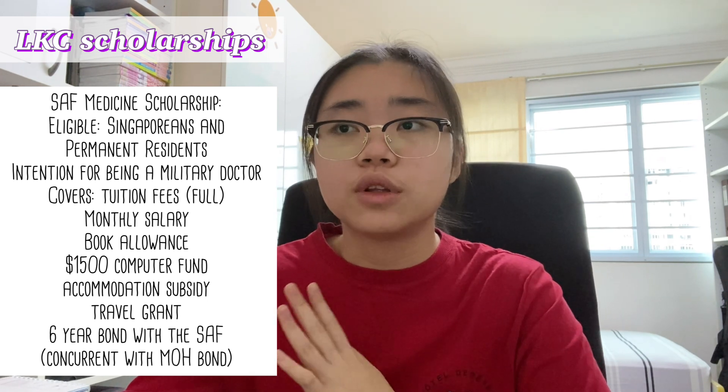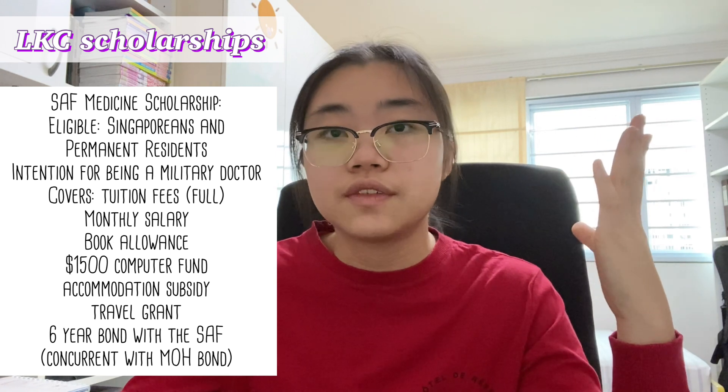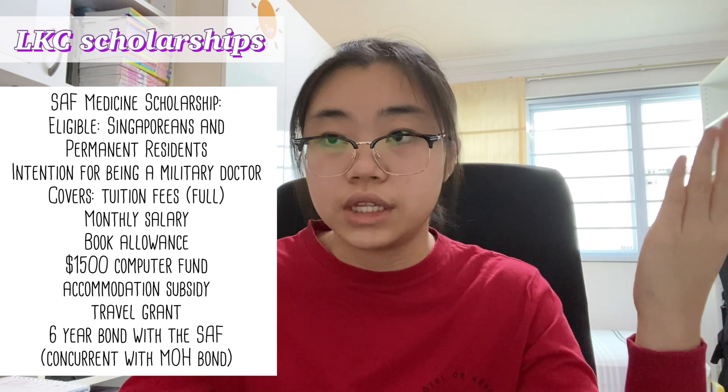The SAF Medicine Scholarship is another special one — open to Singaporeans and permanent residents intending to take up citizenship, specifically for those who intend to become military doctors. Benefits include full tuition fee coverage, a monthly salary, book allowance, a one-off computer subsidy of $1,500, accommodation subsidy, and one-time sponsorship of overseas electives. However, you will be required to serve a six-year bond with the SAF as a military doctor after graduating, and this bond runs concurrently with the MOH bond.